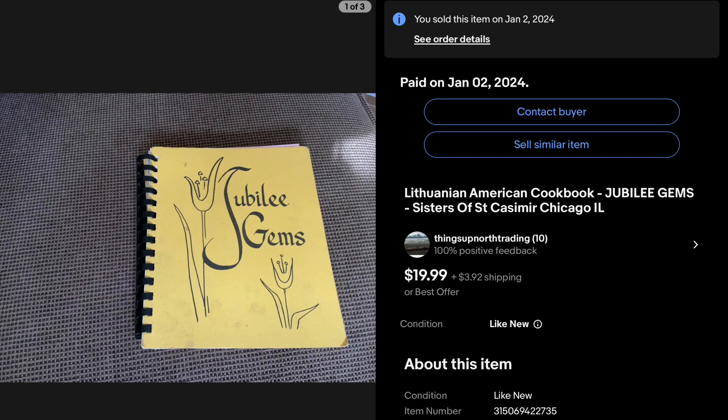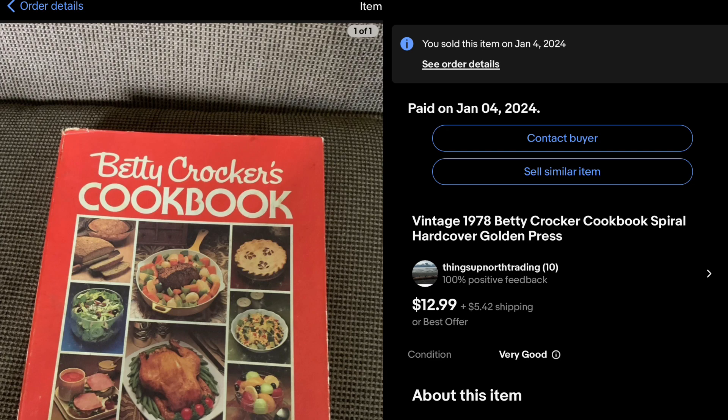Looked into some cookbooks at Goodwill — there were several there. This Lithuanian one doesn't look like much, but it sold in a day for $20 plus shipping. Who knew a Lithuanian cookbook would do well? This Betty Crocker cookbook did really good too — got that for $3.29 and it sold in about two days, a quick turnaround. The customers are paying the shipping on a lot of these, which helps out.